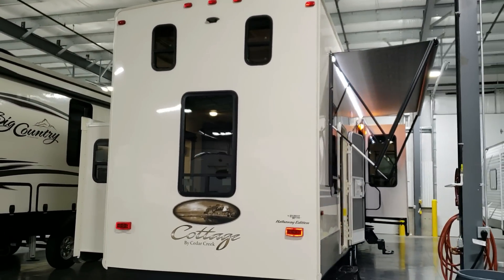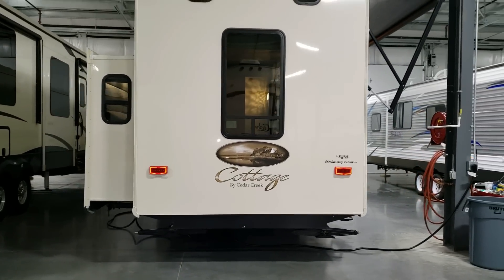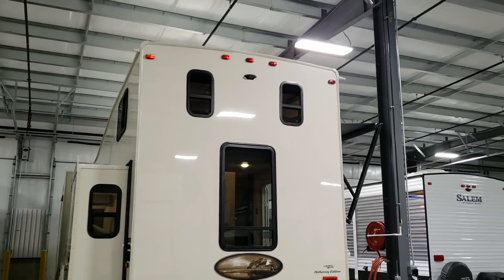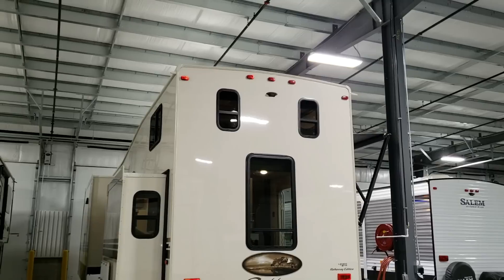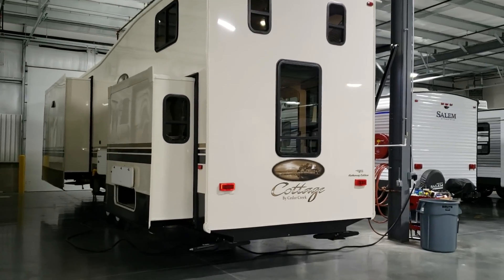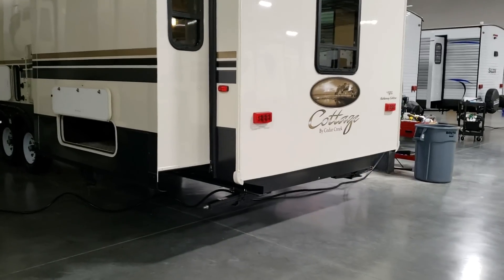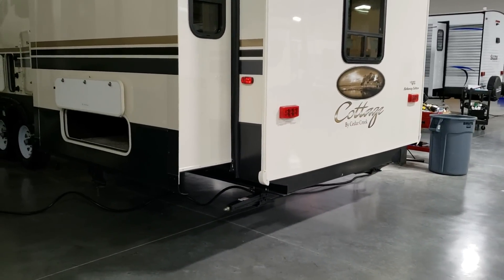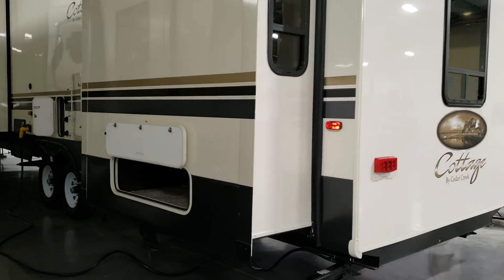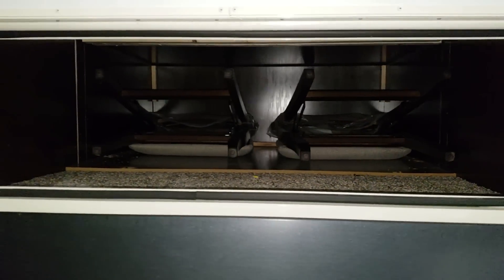The unit is pre-wired for a backup camera system. It probably won't be towed around a whole lot since it's really meant more for a destination, but some customers use it as a kind of security camera — you can put a camera on the back or sides and use Furion wireless security camera systems. This unit was ordered with eight stabilizer jacks — four are standard and the extra four are an option. There's also some storage underneath the bed area.